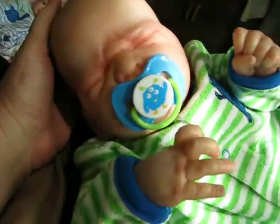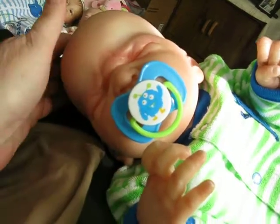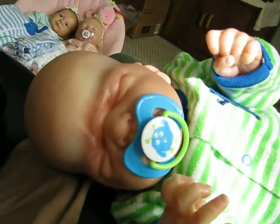So anyway, just had to share the cuteness. I hope everyone's having a great day and enjoying their babies. I'll talk to y'all later. Bye.